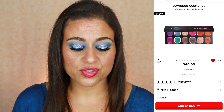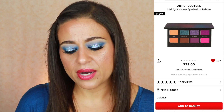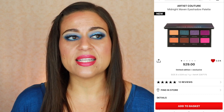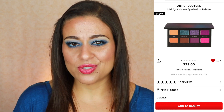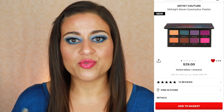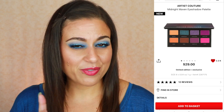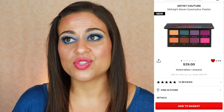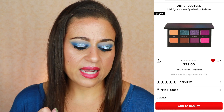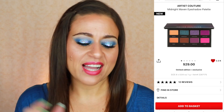I also have another eyeshadow palette with a very similar color story from Artist Couture. This one was sent out in PR to a lot of influencers, so I saw quite a bit about it on YouTube. It has more of a pinky purple vibe with 12 reviews and a perfect five-star rating. It's only eight shades and kind of looks like a slightly condensed version of the Dominique Cosmetics Celestial Storm palette, so I don't know that I necessarily need both. With Artist Couture, this is their first pressed eyeshadow palette — a brand new formula I'm really curious to try. This one is $29, so it's more affordable. But I also just recently purchased the Colored Rain Power collection and a lot of the colors, especially the purples, overlap with that one.